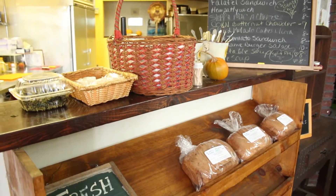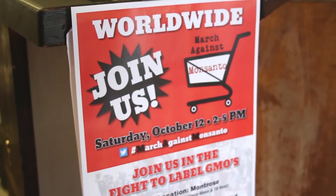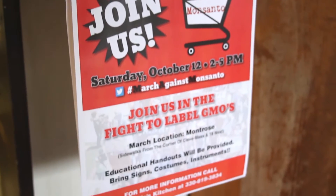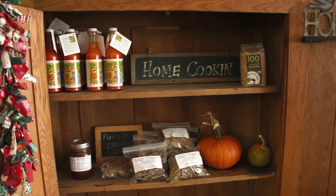We don't receive deliveries of produce all the way from the other side of the country. We simply grow our own food and pick up the rest of what we need at the farmers markets that we are already attending because we sell there. So I get to buy from my friends.